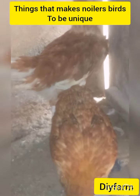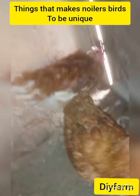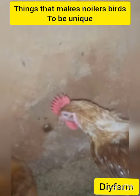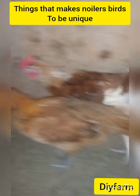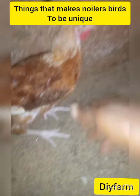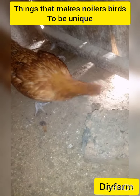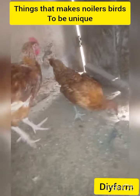For today's video, we want to talk about the things that make Noilans birds very unique and very important for you to raise — why you're supposed to raise this kind of bird. First, let me define what Noilans birds are. Noilans birds are the combination of both the broilers and cockerel birds. These two birds meet together and produce what they call Noilans birds — in other words, the hybrid between the broilers and the cockerel birds.